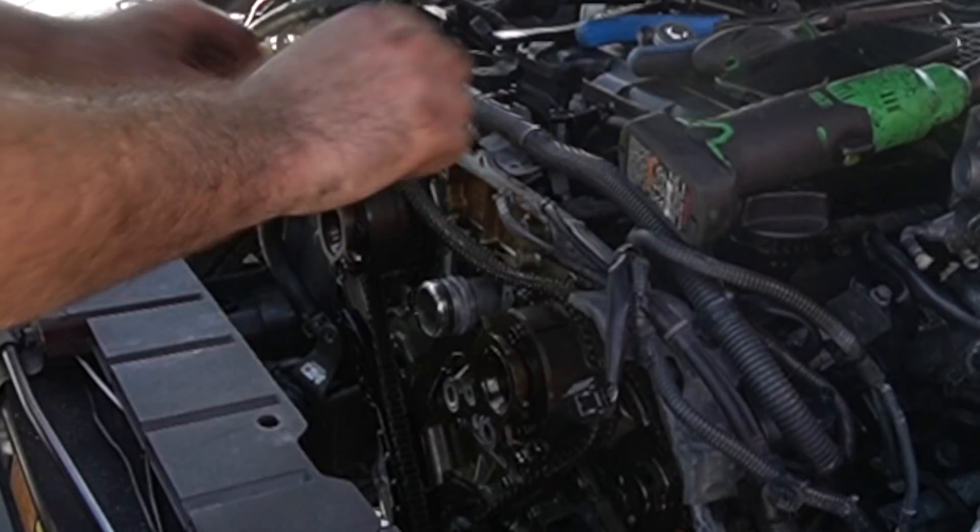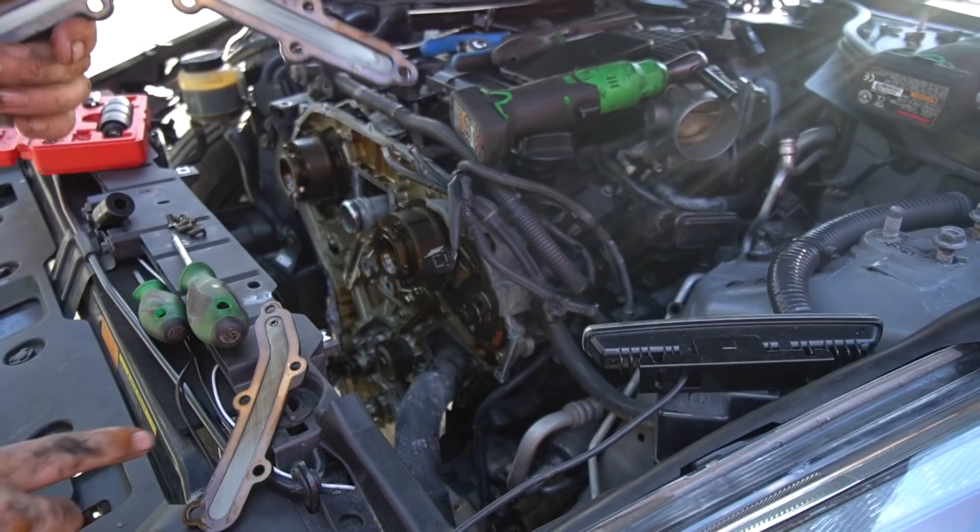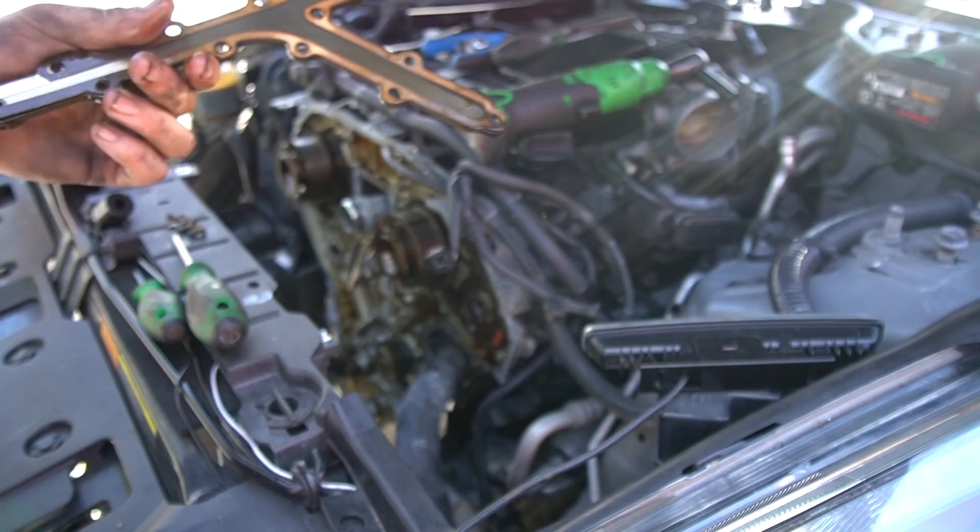So this one hasn't failed but this one did. A lot of times they'll fail here, they'll fail there, and down here as well — they'll just have gasket material missing, and that's what causes your Nissans to blow up.